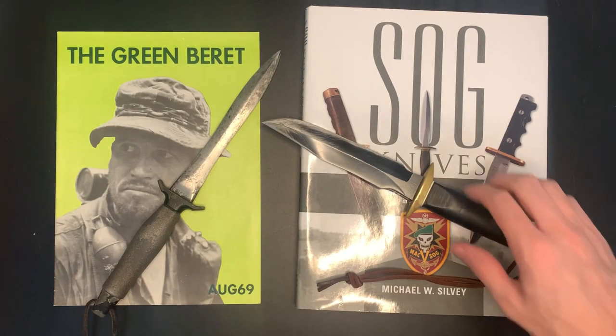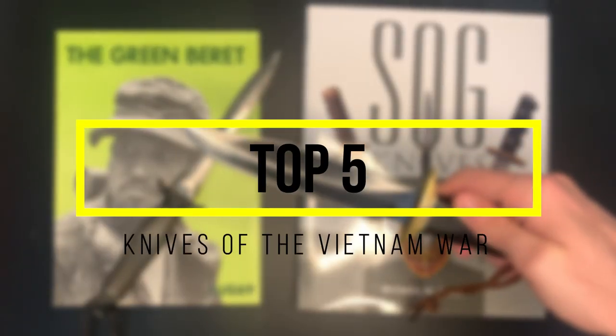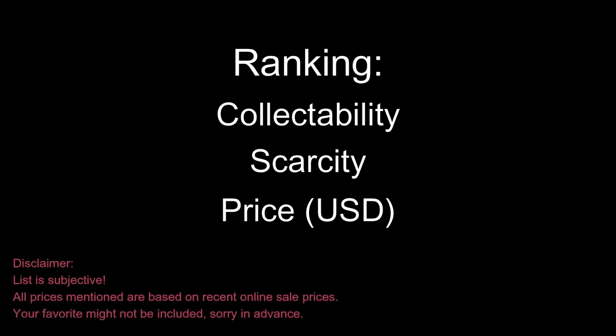Hi everyone, and welcome back to another video on Gentry Gallery. Today I'm going to be presenting a top 5 list of the most collectible knives from the Vietnam era. These knives have been ranked based on a range of collectability, scarcity, and price. While this is just a subjective list, I believe it represents a good cross section of the most sought after combat knives from the mid 60s to mid 70s.